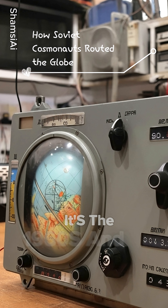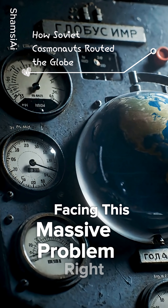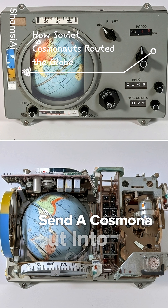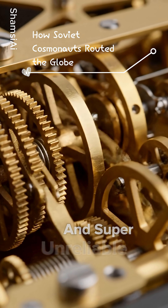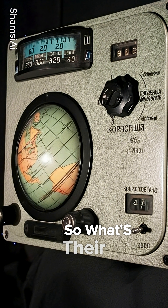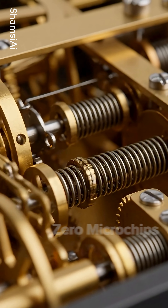Picture this: it's the 1960s and Soviet engineers are facing a massive problem. They need to send a cosmonaut into orbit, but modern electronics were brand new and super unreliable. So what's their solution? They decide to build a navigation system with zero microchips.